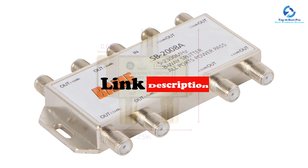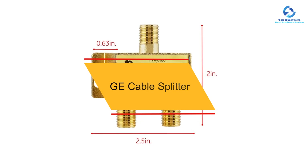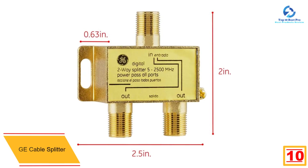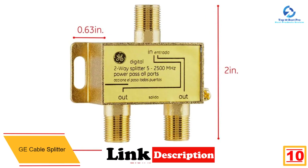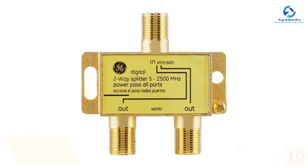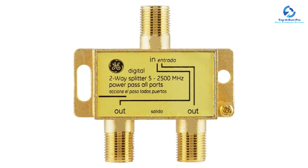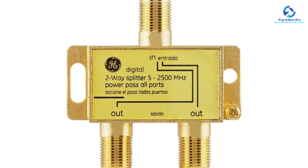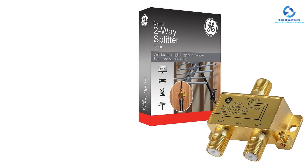Starting at number 10, we have the GE cable splitter. GE, or General Electronics, makes all kinds of electronics products where most of them offer excellent performance, which is even true for their smaller accessories like this cable splitter. The GE 33526 cable splitter is one of the most versatile and best-performing options out there. One of its key features is that you get an excellent bandwidth spectrum of 5 MHz to 2500 MHz, which is much higher than most premium options out there.